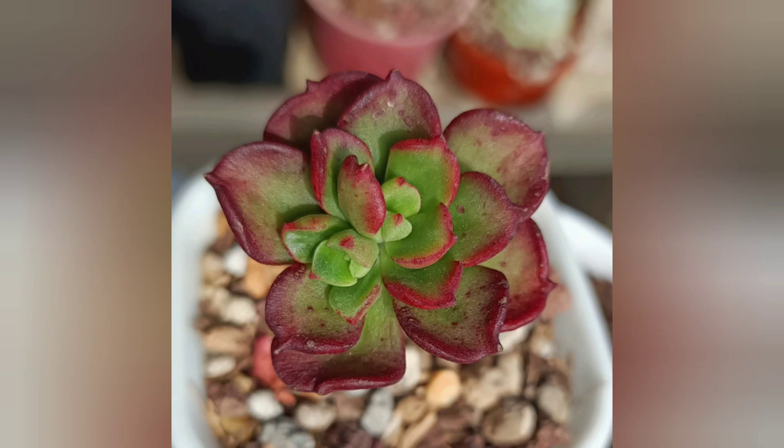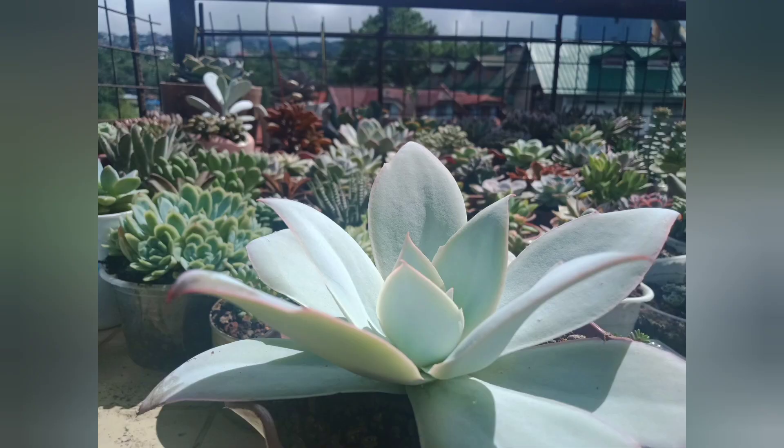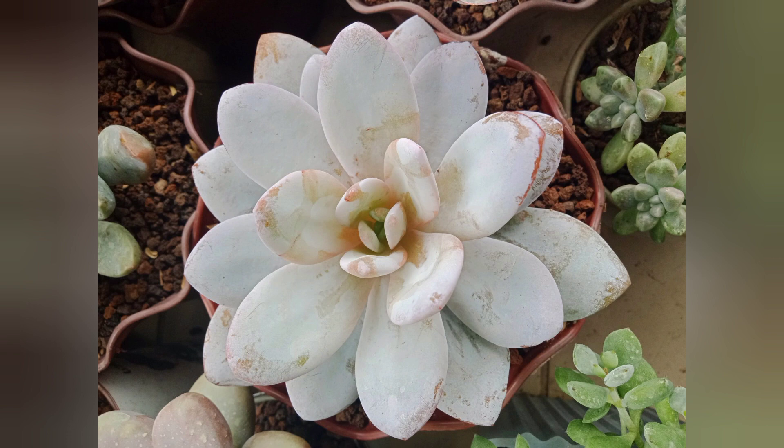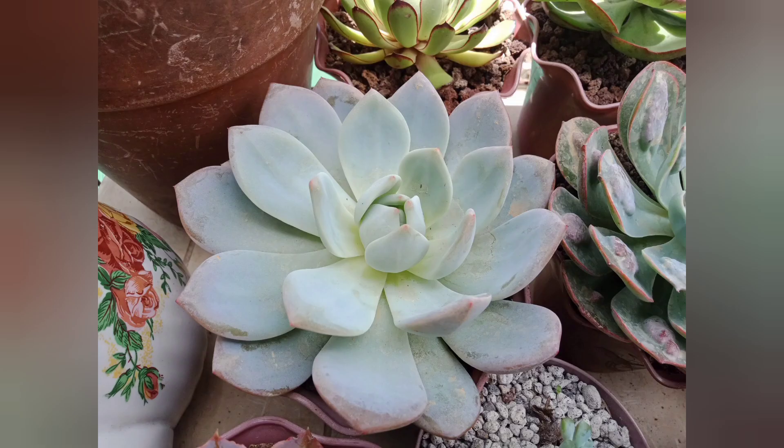Some other plants like to cover their leaves with farina. We have our example right here — the kante, topsy-turvy, and lawi, among others. They do this to protect themselves from the hot or harsh climate that they are exposed to.